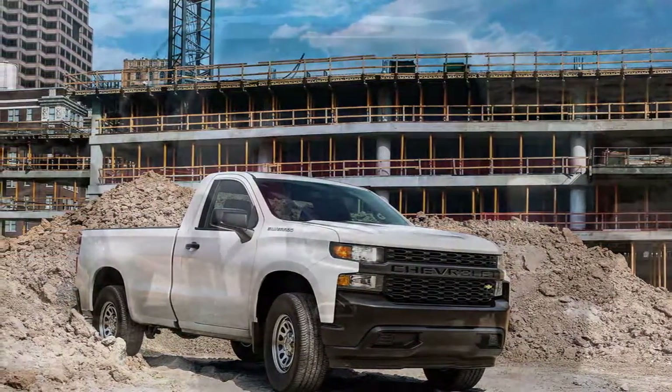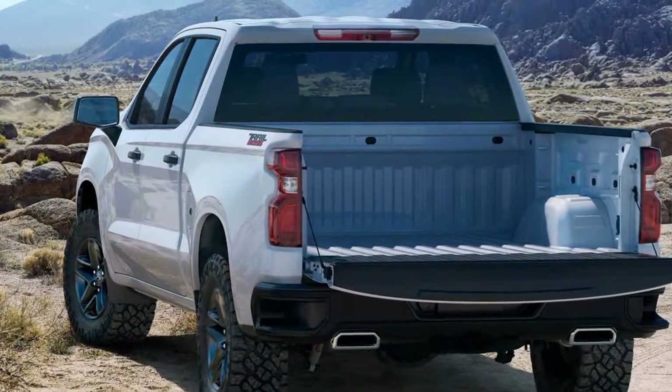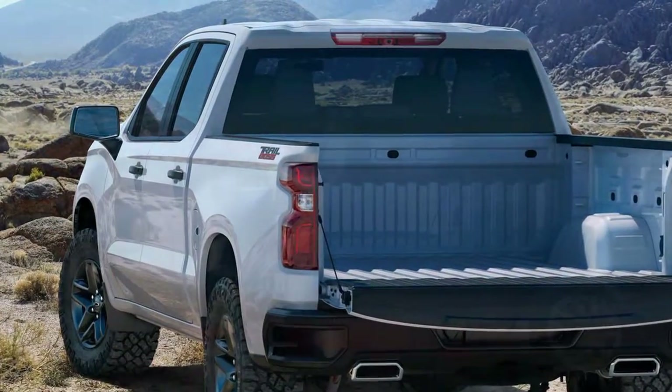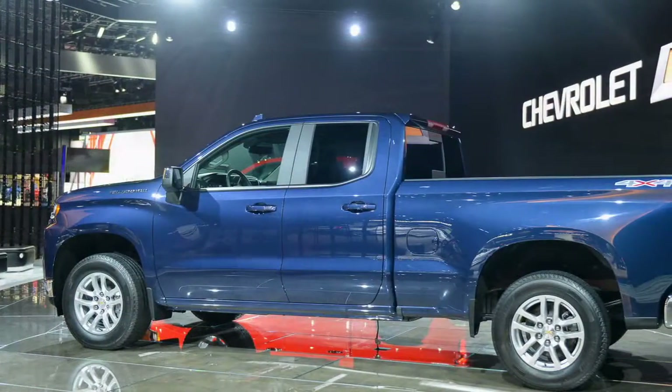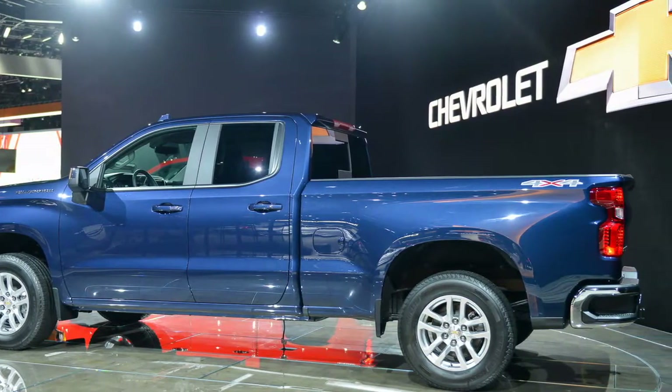Even the 5.3-liter and 6.2-liter V-8s are re-engineered for improved efficiency. The truck's fully boxed frame is now 88 pounds lighter, yet has 10% more torsional and bending stiffness.